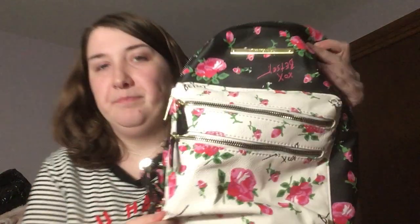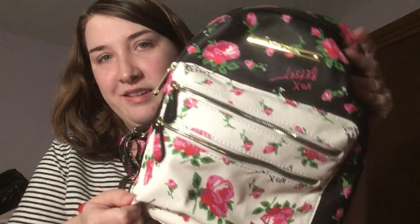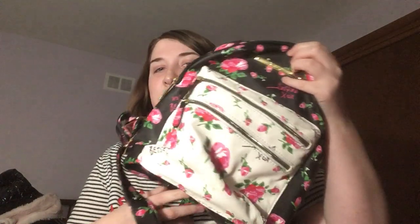I have a backpack purse here — this is such a cute one. I got this summer from Marshalls. I love the rose pattern — you've got the white and the black and it's very spacious. It's got the rose pattern on the inside too. I think I only paid $20 for this one because it was on clearance — the most I probably spent was $25.